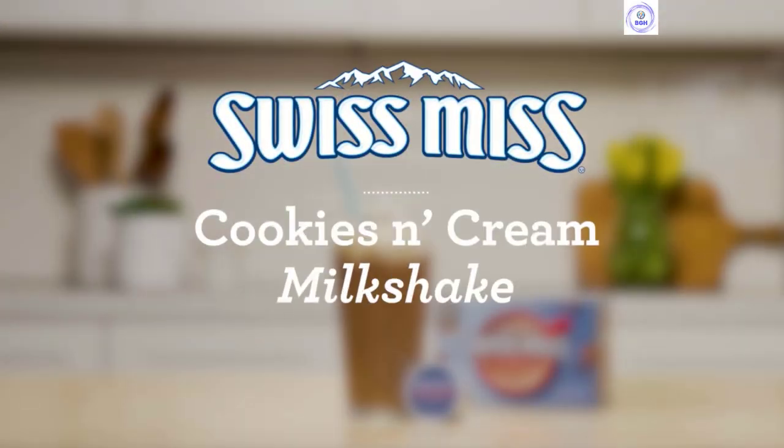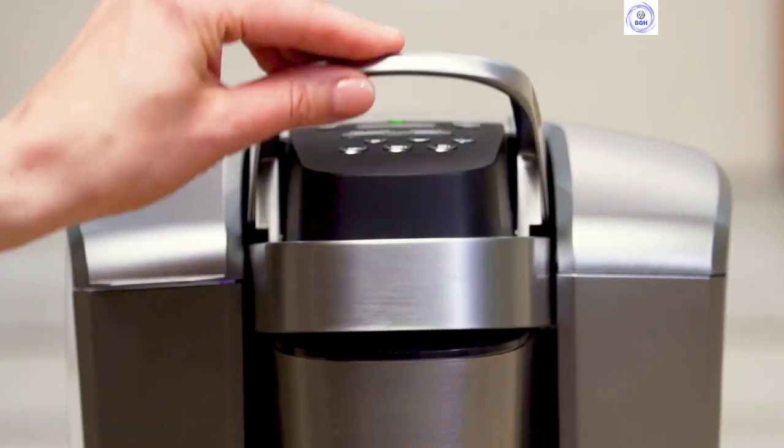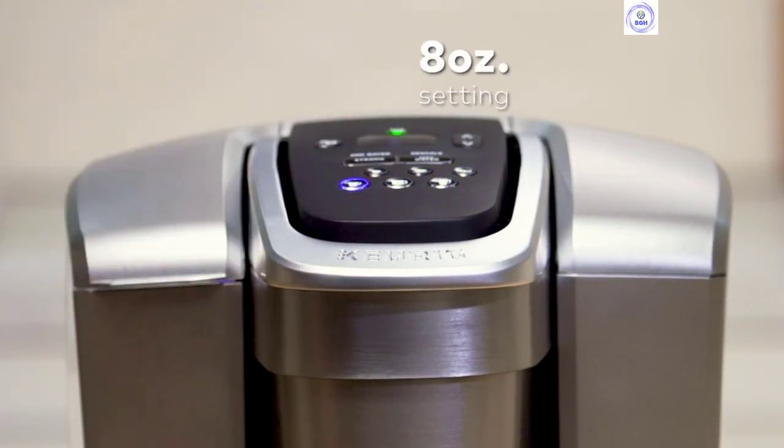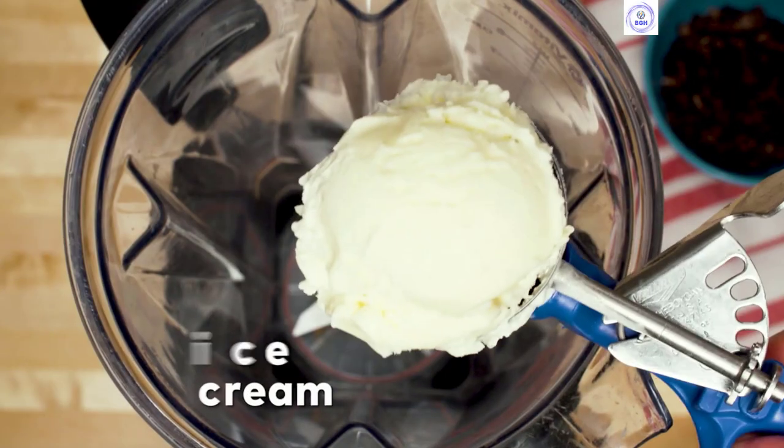Hello guys, today in this video we are going to help you find out the biggest coffee pods on the market. I made this list based on my personal opinion and I tried to list them based on their quality, durability, and customer reviews.